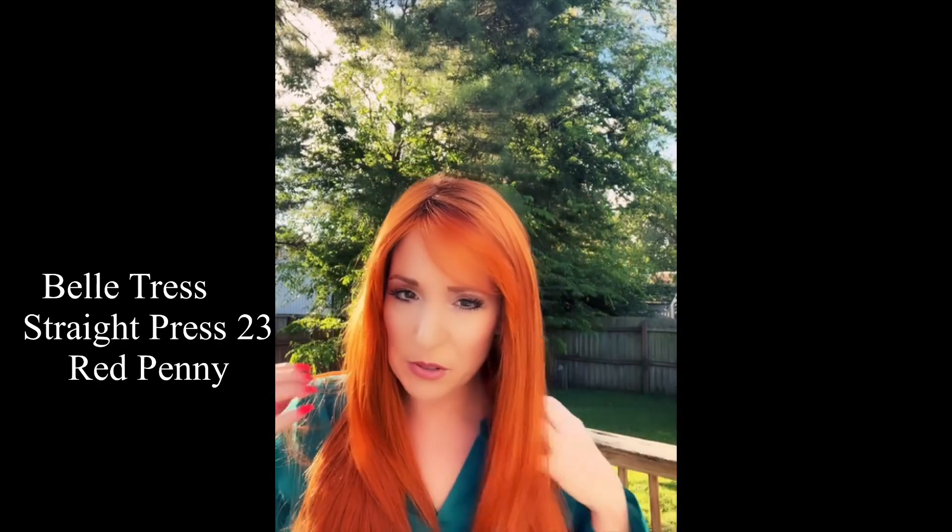Go on over to MyHairMail.com. Use code Stacy at checkout for your discount, and don't forget to join our private Facebook support group MyHairMail. Yeah, she is a beauty. Alright guys, talk to you later.